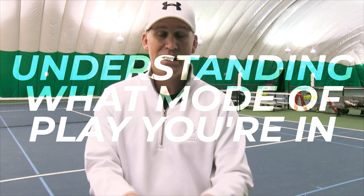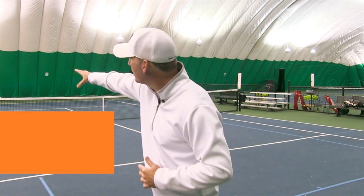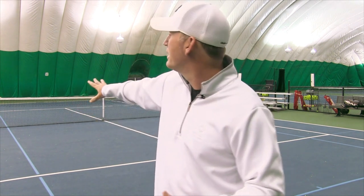Number five is also super important: understand what mode of play you're in and what's the best shot to hit. Tennis is a simple game — you're either on offense, neutral (no one has an advantage), or on defense (being run around or pushed back). When you understand what's going on, you can reply with the best shot possible. We break the court into five areas. Area one is around the service box up to the net — you're on offense, thinking about winning the point, going higher risk, finishing in one or two shots.